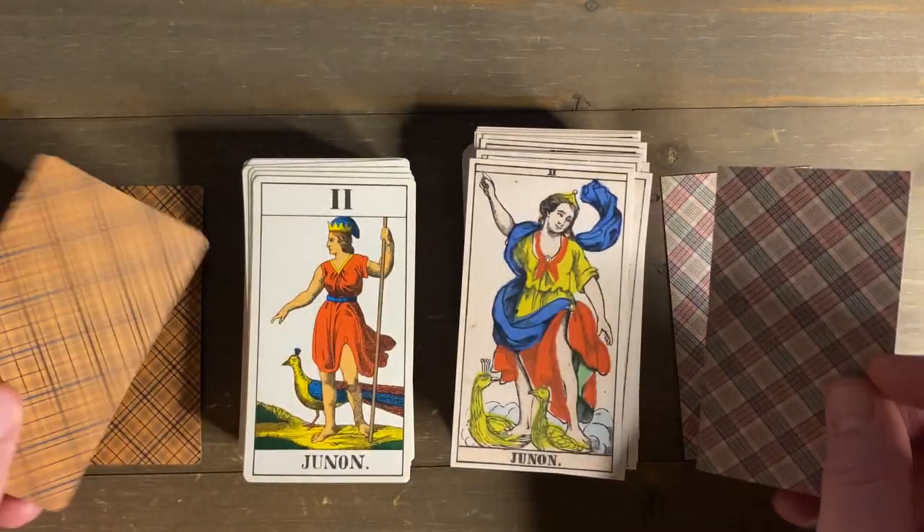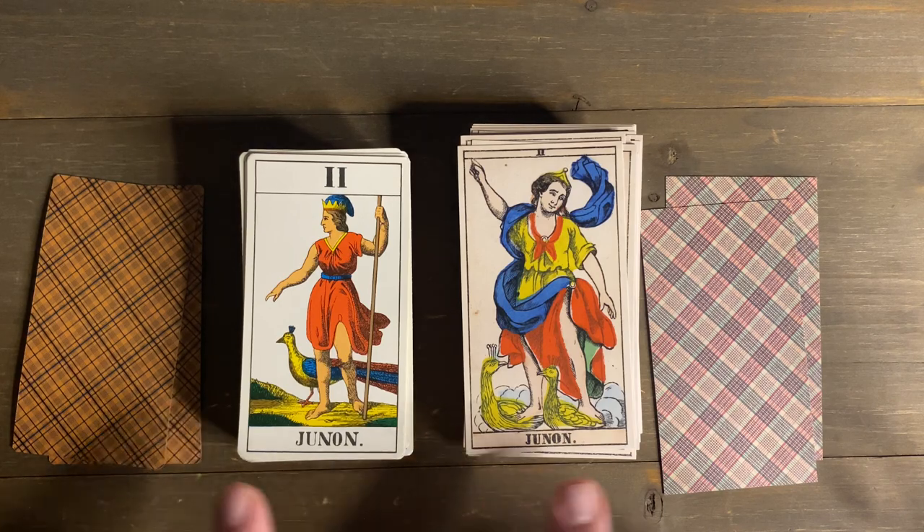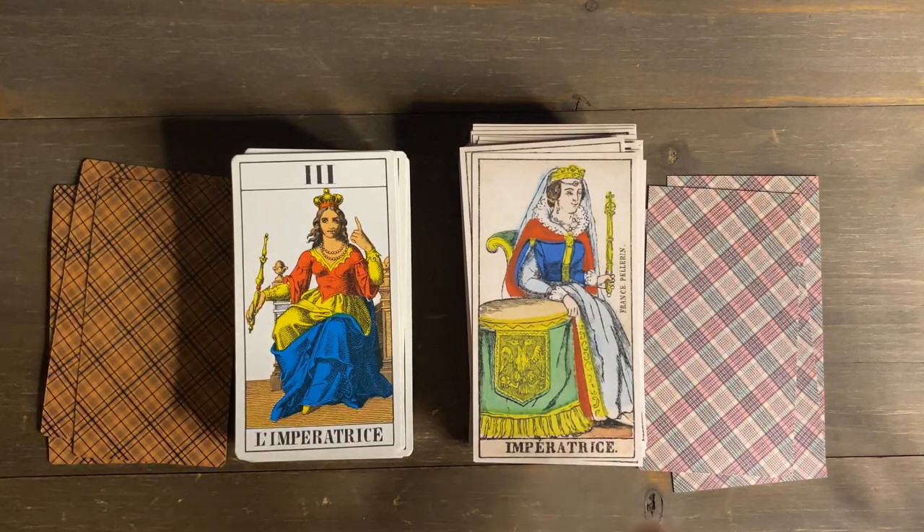Instead of the Papess, we have Juno — the Roman queen of heaven, known for the peacock. Then there's the Empress, the earthly queen. What a beautiful Empress card — I love the table and all the detail, it's really well done. The coloring is great too. I'd really like to know the process — it's clearly stencil-colored, but the fact these were printed for the masses in the 1860s, close to the industrial era, is remarkable.